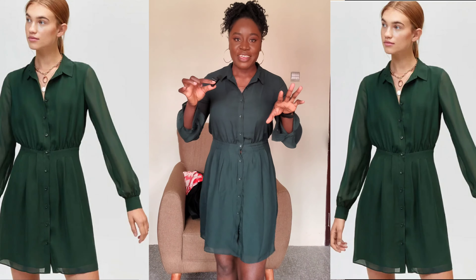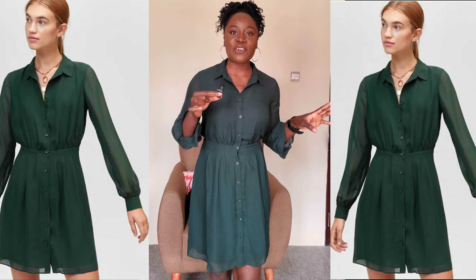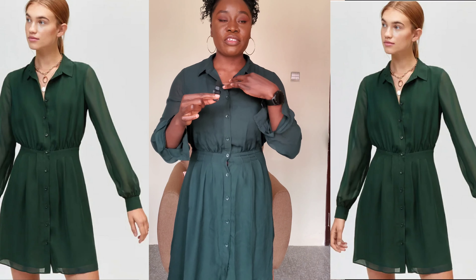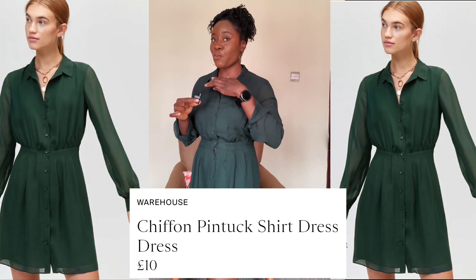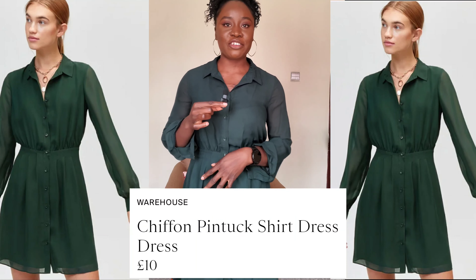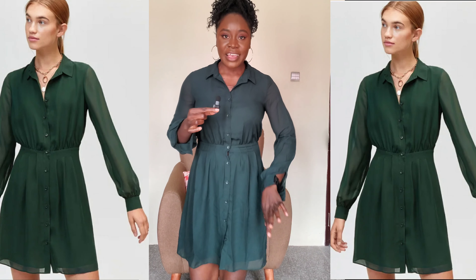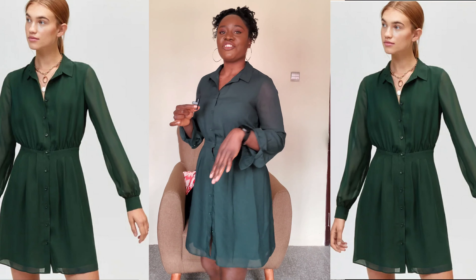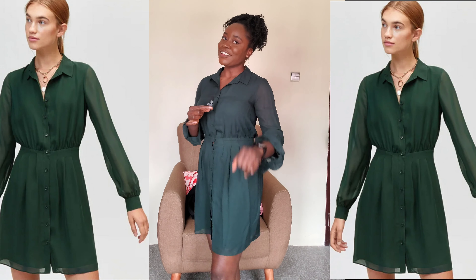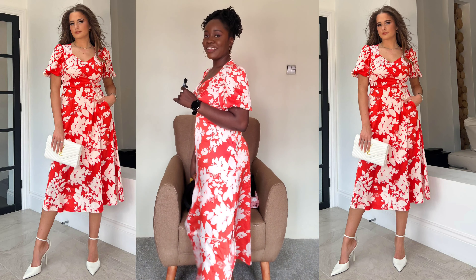Moving on to the next — this is a sheer dress, not too long, not too short. It's actually very beautiful — this is also from Warehouse, size 10. These clothes are actually really nice; I think I won most of them. It's a size 10 shirt dress — very beautiful.